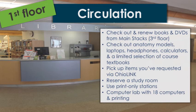To check out items or study rooms, you'll need to be currently attending classes at Columbus State, and you'll need to have a photo ID as well.